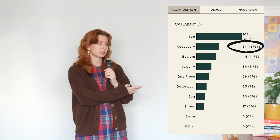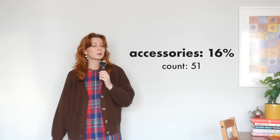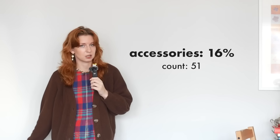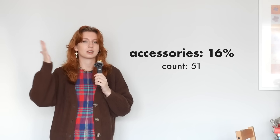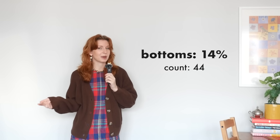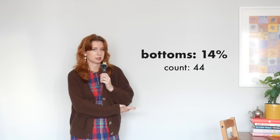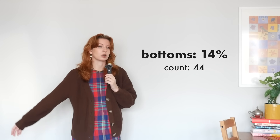Next, accessories at 16% — I have 51 accessories logged. This being a top category makes a lot of sense because there are so many subcategories: hats, sunglasses, scarves, belts, fun socks, hair accessories, etc. Next is bottoms at 14% — I have 44 of them. That makes sense because you need bottoms pretty much every day, and this spans all four seasons: skirts, shorts, pants, and I also put my overalls in this category.